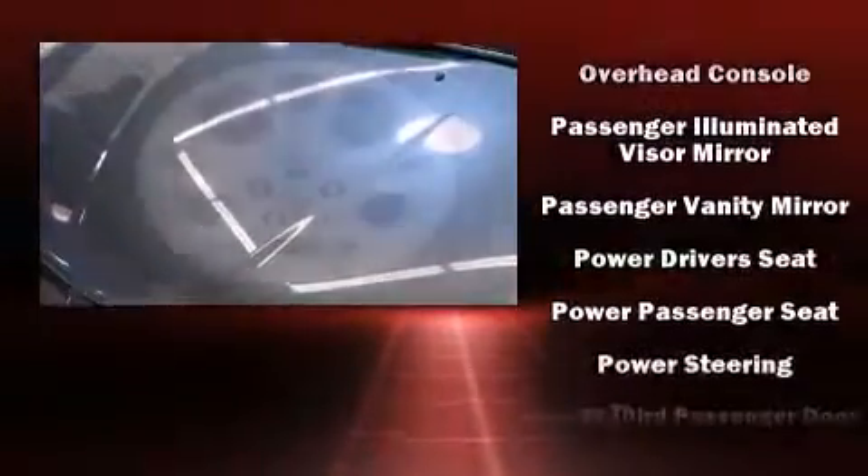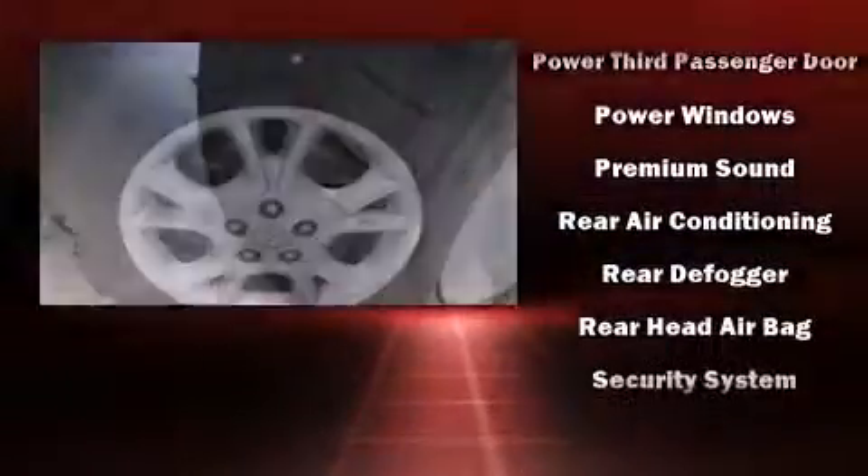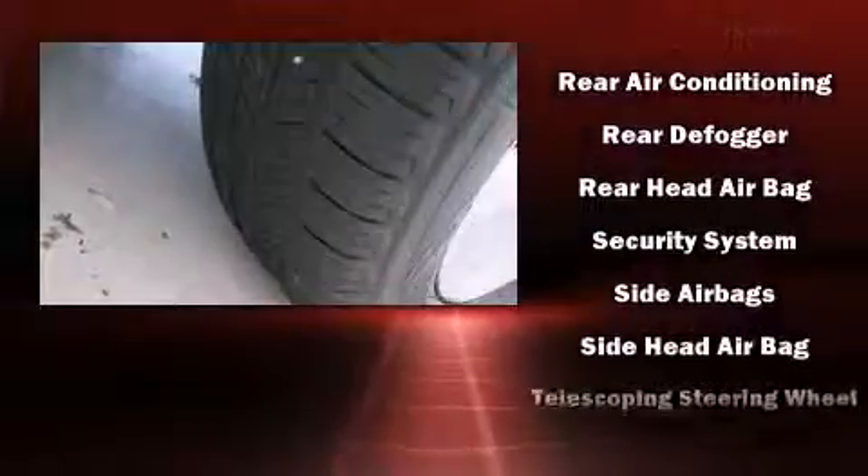Toyota also prioritized safety and security by including head curtain airbags, a security system, and ABS brakes.